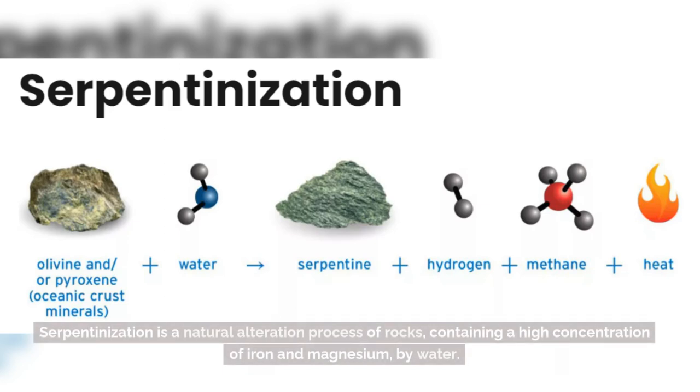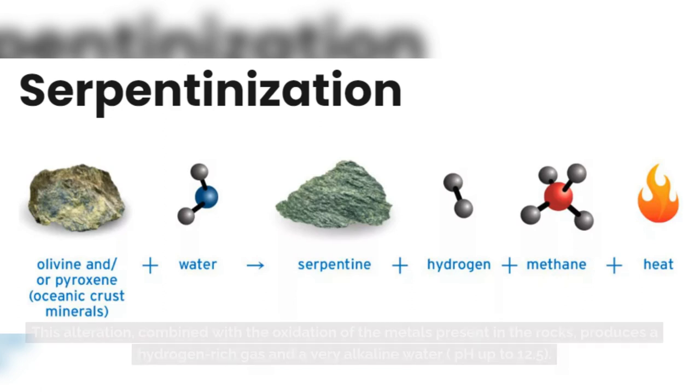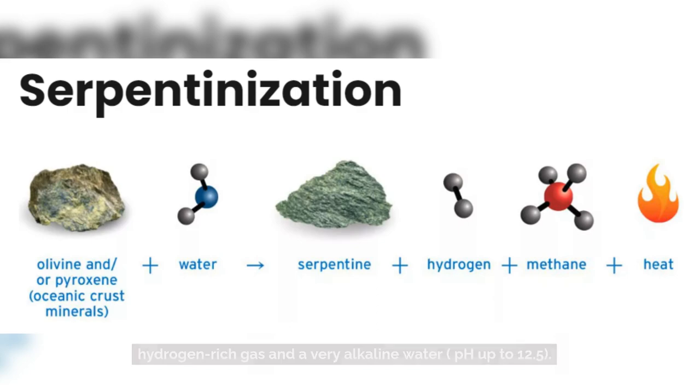Serpentinization is a natural alteration process of rocks containing a high concentration of iron and magnesium by water. This alteration, combined with the oxidation of the metals present in the rocks, produces a hydrogen-rich gas and a very alkaline water with a pH up to 12.5.